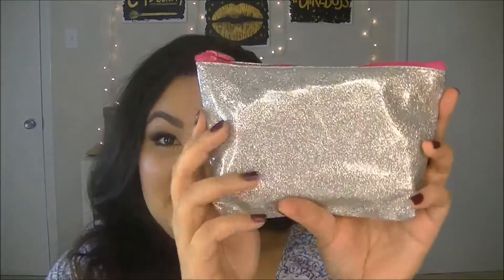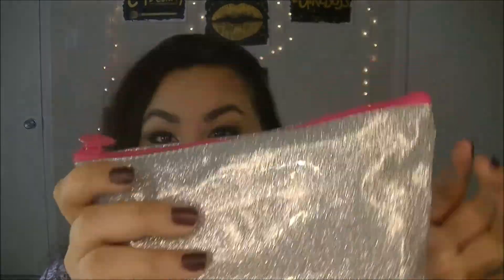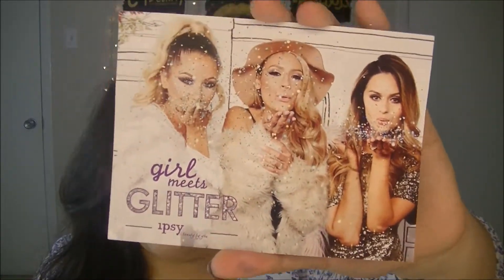The bag's really cute. It's a silver plastic glitter bag with a pink zipper. Oh, I love it! I love Crispy and Desi and this is the Girl Meets Glitter bag. So this is really cute. I saw their Instagram pictures of when they were filming this — so exciting. Life is short, wear glitter. Okay let's jump into it.